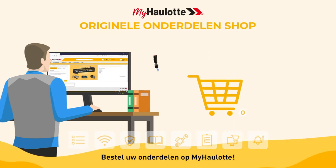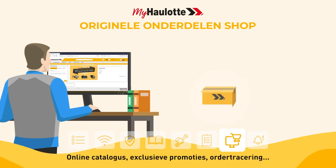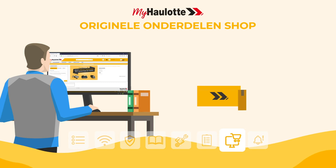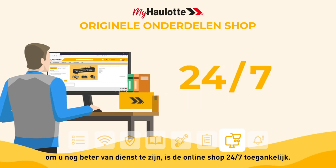Order your spare parts on myhorlot: web catalog, exclusive promotions, order tracking — to better serve you. The online store is accessible 24/7.